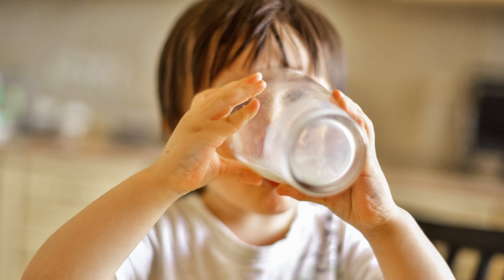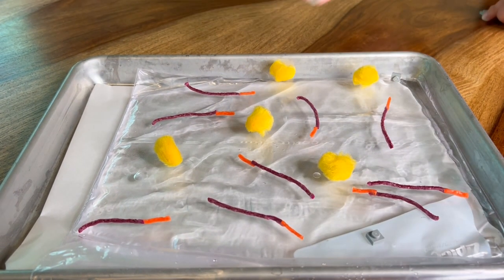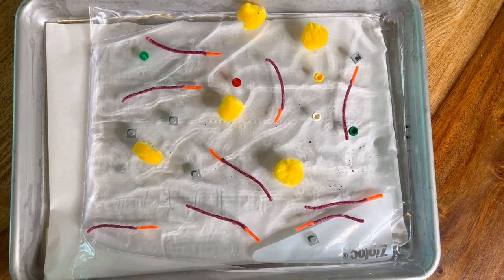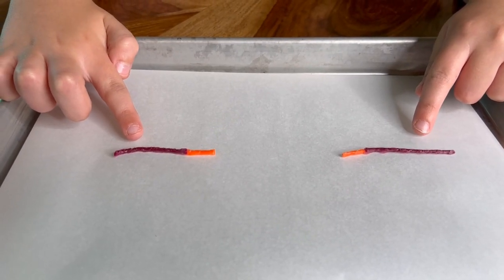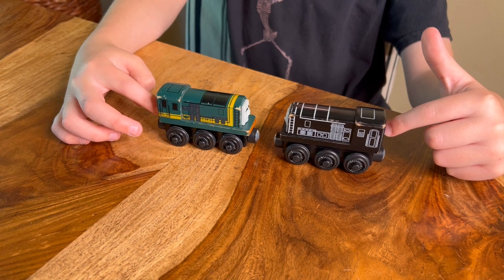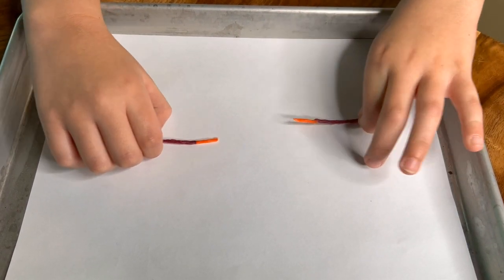Dan explained that cheesemaking mimics the way our bodies digest milk. To understand that, it helps to take a closer look at what milk is made of and how it is structured. Milk is made up of water, proteins, fat, sugars, vitamins and minerals, and some small amounts of naturally occurring bacteria. So it's a liquid with lots of solid bits suspended in it. One type of protein is tiny clusters of casein proteins that all have negative charges — kind of like two toy trains with the same magnetic charge. They don't want to touch, which means these proteins don't want to bunch up. We'll see why that's important in just a bit.